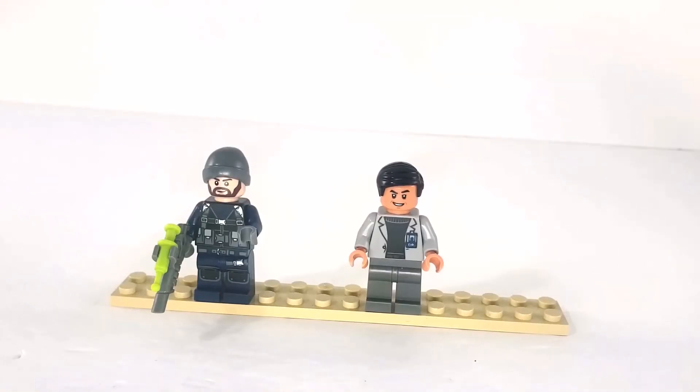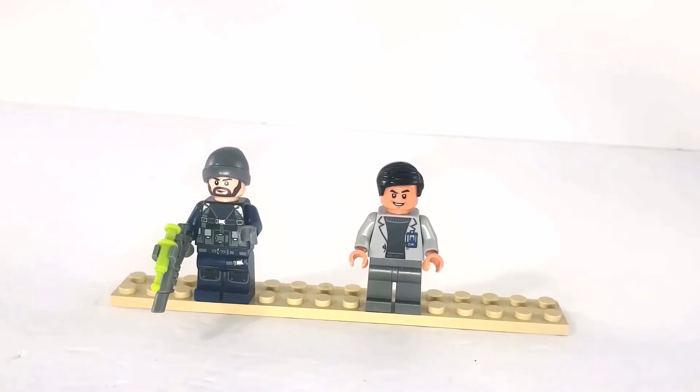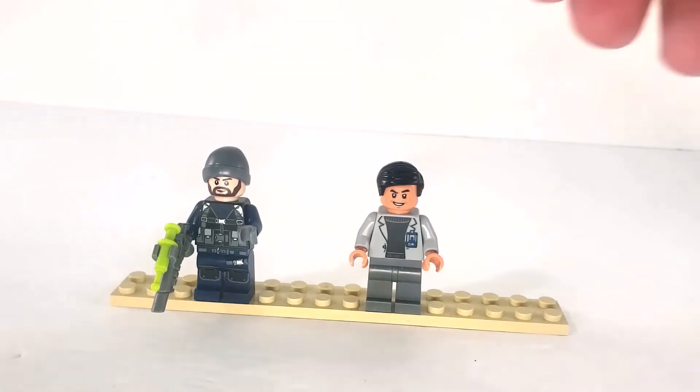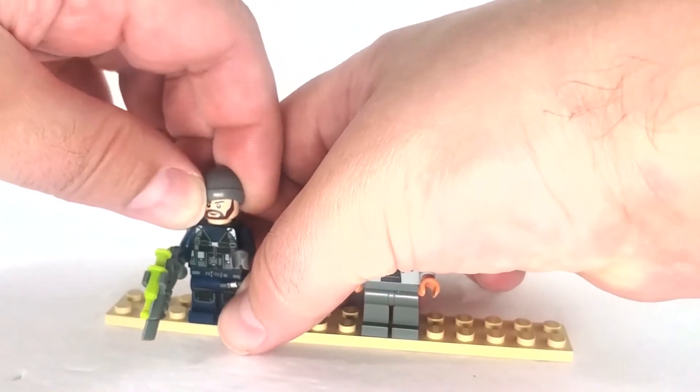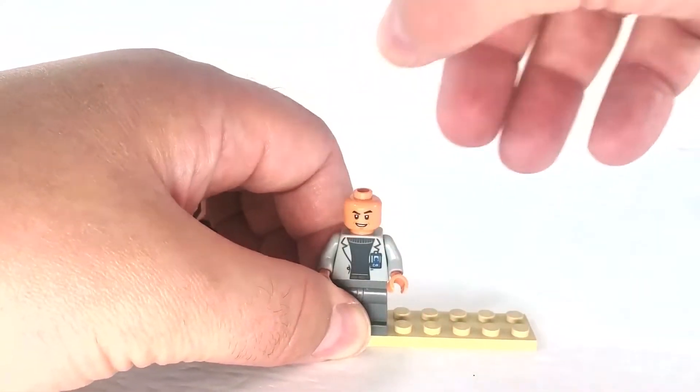Here are the characters for this set — not too many. We have a guard and Dr. Wu. It's kind of funny — I'm reviewing this at the same time as Dr. Wu's Laboratory with the Baby Dinos, and I didn't do it on purpose. This set does not have Owen in it — it's a miracle. It does have Dr. Wu, and I like his little beanie hat.